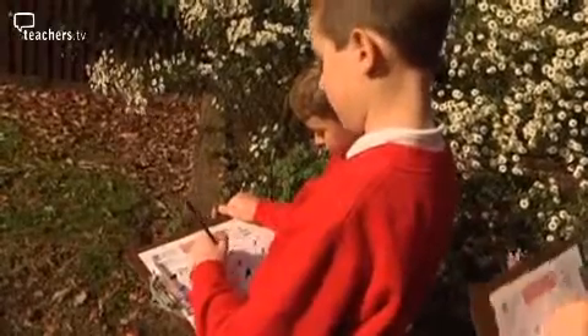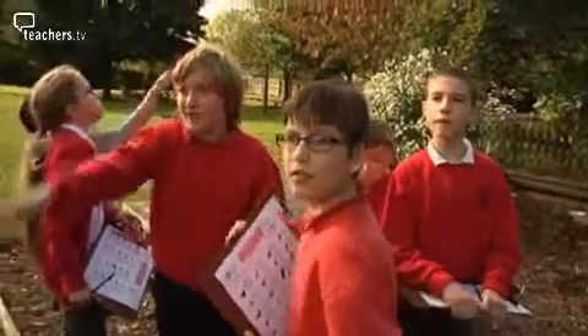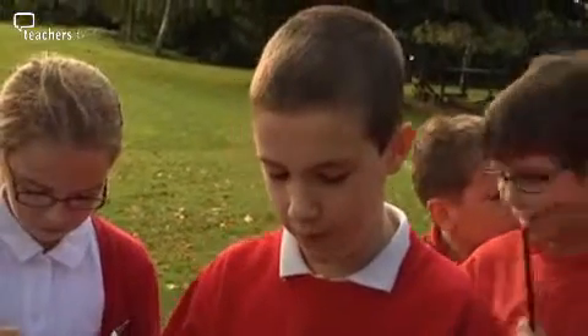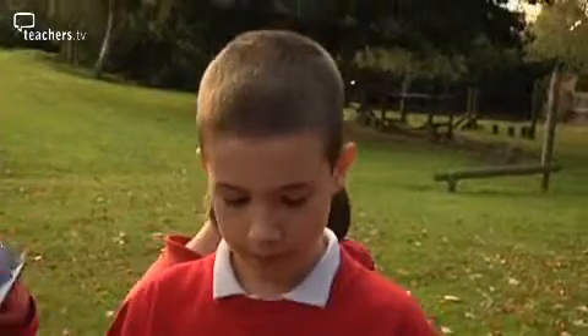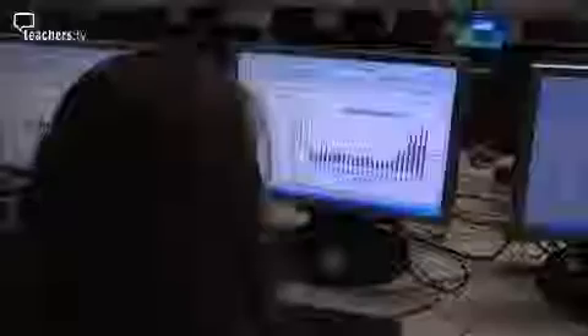They also carried out an RSPB bird survey, which they then turned into different graphs. You're kind of learning two lessons in one, because you're learning about what types of birds you can find around your area, and then you make a graph about them.